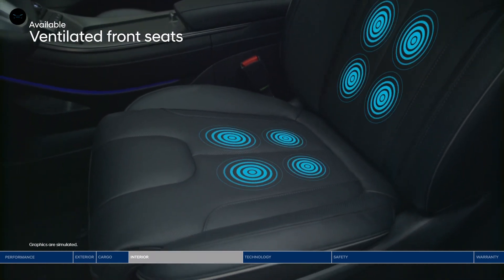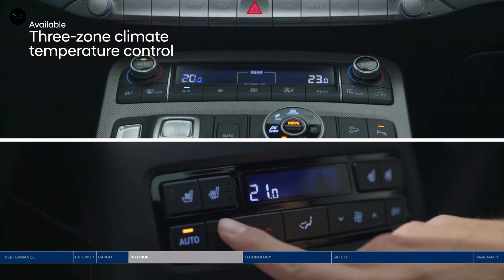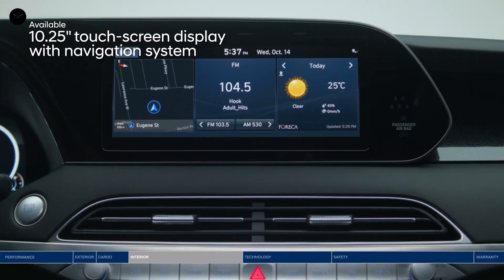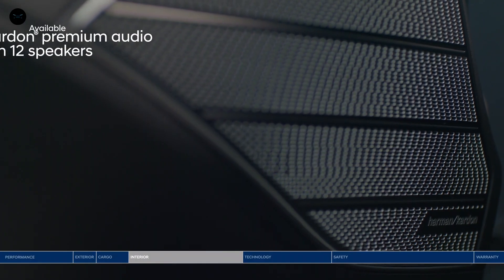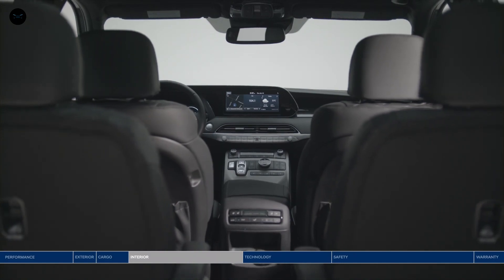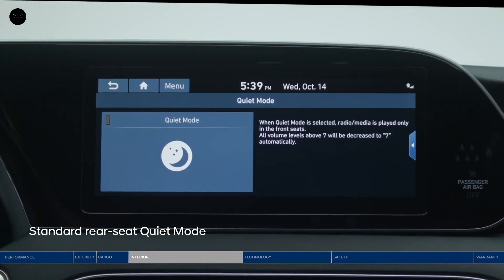Ventilated front and second row seats feel refreshing on warmer days. With three-zone climate control, the driver, front passenger, and second row passengers can all adjust the temperature to their personal preference. Front and center is the large, high-resolution touchscreen display. You can split the screen three ways to view multiple pieces of information at once. The crisp sound of your favorite tunes plays on the Harman Kardon premium audio system with 12 speakers throughout the cabin. You can turn on quiet mode to mute speakers in the second and third rows so front passengers can still enjoy the music.